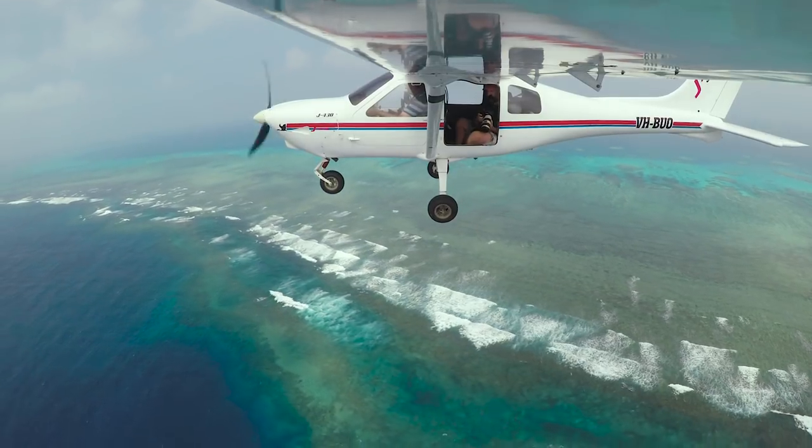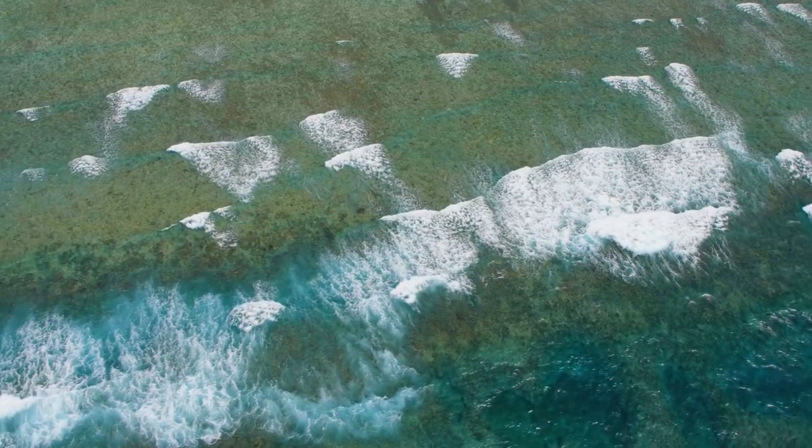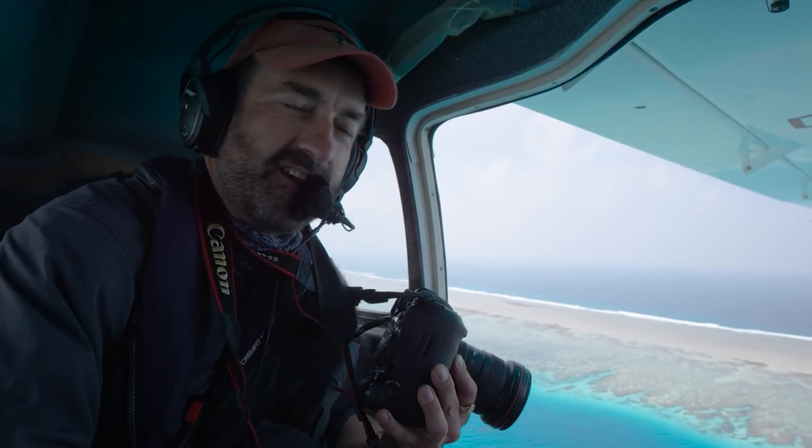Photographically, this just seals the deal. We've spent so much time out in the deserts and in rural Australia, and now here we are on the reef. It's like the culmination of a massive journey, and this is the icing on the cake, I have to say.